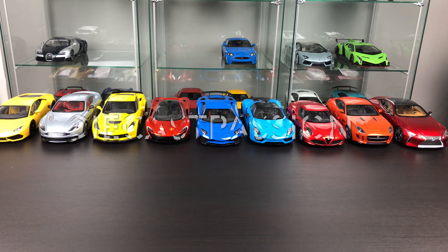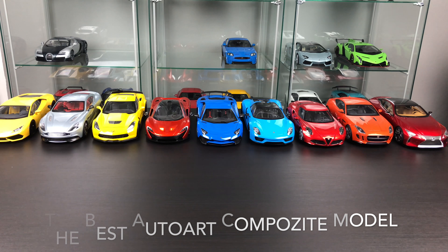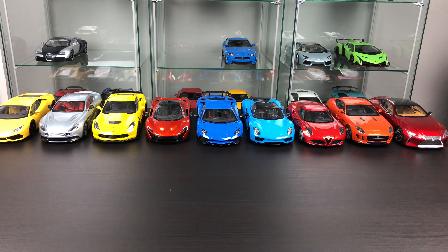What's going on everybody, Dike's Passion Channel here. Today I want to show you the best Auto Art composite model car so far. I don't have all of the Auto Art composite models, but I have nine, and I want to show you which is the best for me so far from my collection. But first, let's take a tour through my composite Auto Art model cars.